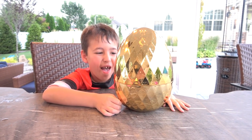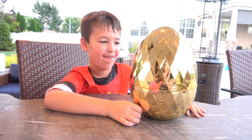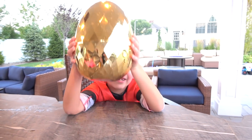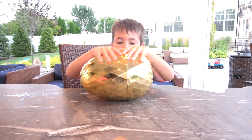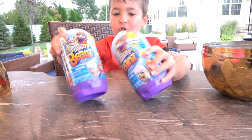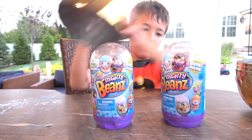Dash! You finally got it! The golden egg! What do you think about it? It's so shiny! Is there going to be golden beans in there? I hope! Wow! You got big containers of the mighty beans! Two big ones! Woohoo! Two big fun containers! Look guys, they're going to jump right out!